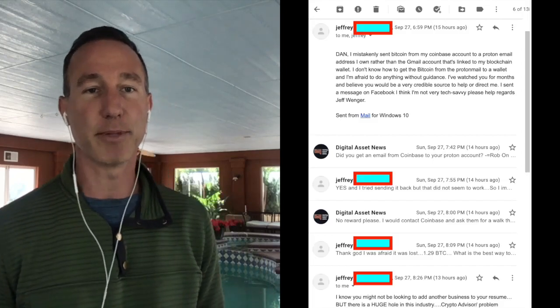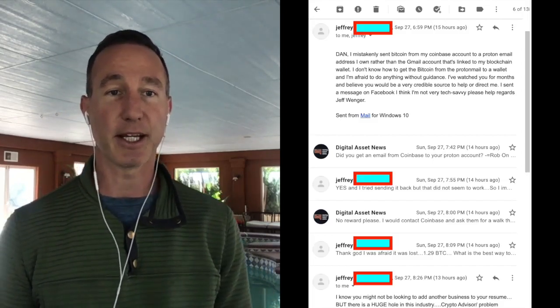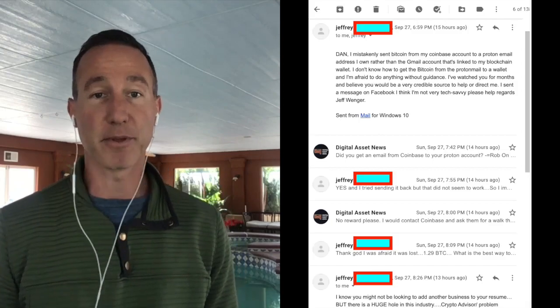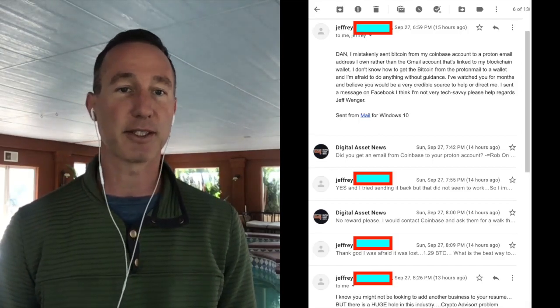There was a question from Jeffrey. He asked: 'Hey Dan, I mistakenly sent Bitcoin from my Coinbase account to a Proton email I own, rather than a Gmail account linked to my blockchain wallet. I don't know how to get the Bitcoin from the Proton email to a wallet, and I'm afraid to do anything without guidance. I've watched you for months and believe you can help me.'